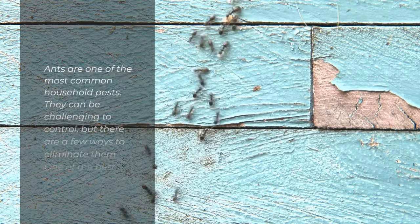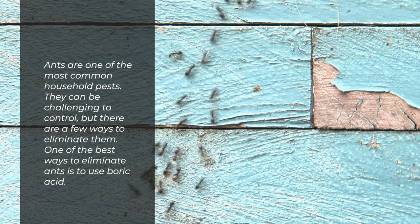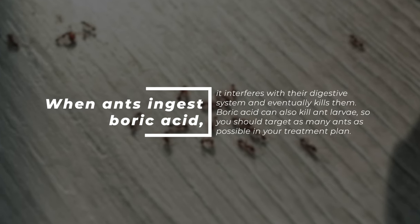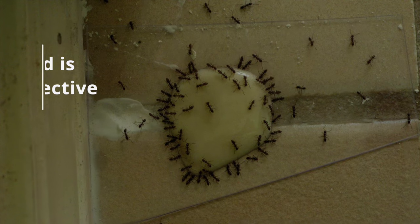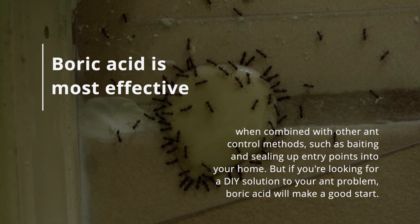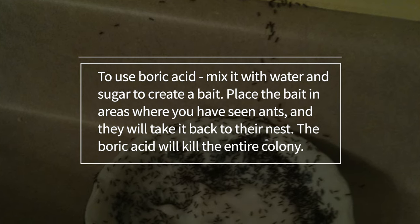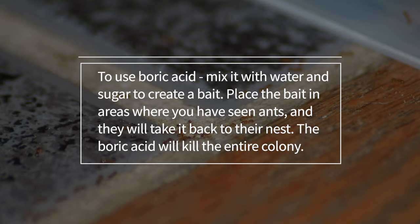Number 4: Ants. Ants are one of the most common household pests. They can be challenging to control, but there are a few ways to eliminate them. One of the best ways is to use boric acid. When ants ingest boric acid, it interferes with their digestive system and eventually kills them. Boric acid can also kill ant larvae, so you should target as many ants as possible. It is most effective when combined with other ant control methods, such as baiting and sealing entry points. To use boric acid, mix it with water and sugar to create a bait. Place the bait in areas where you have seen ants, and they will take it back to their nest. The boric acid will kill the entire colony.